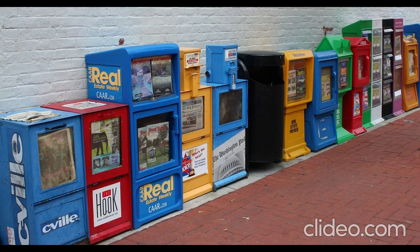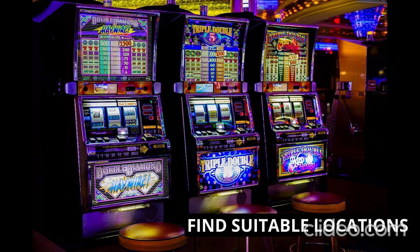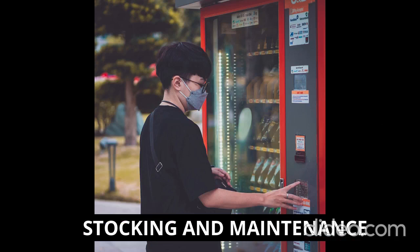You need to find a suitable location. Look for high-traffic areas with a strong potential customer base. Consider places like office buildings, schools, shopping malls, airports, hospitals, and gyms. Reach out to property owners or managers and negotiate lease agreements or revenue-sharing arrangements. Ensure that the location complies with local regulations and obtain any necessary permits or licenses.